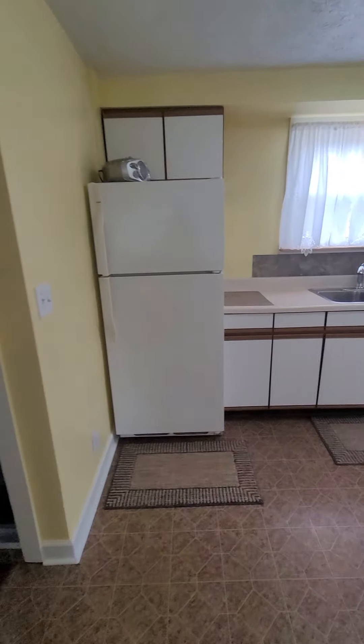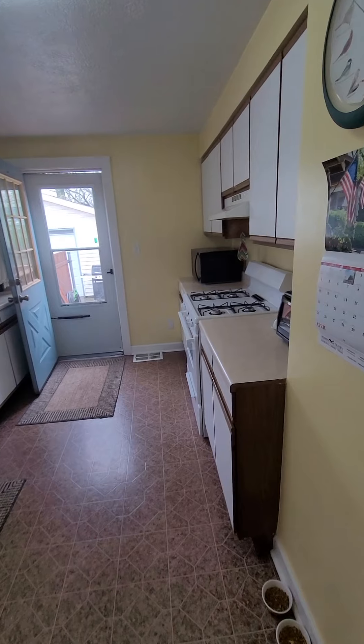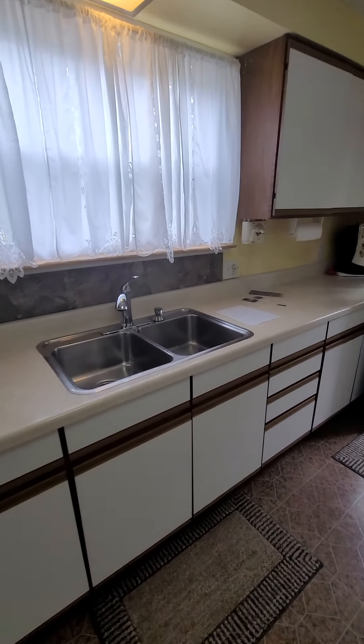Kitchen. Not as much counter space as the last place, but still have plenty of cabinets and counters. I believe there's a garbage disposal there as well.